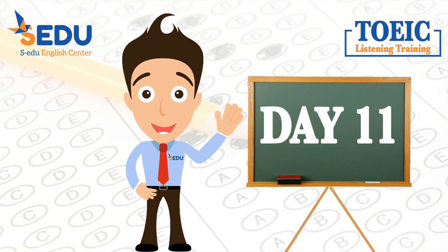Hello everyone, welcome to SEDU. This is TOEIC listening training. Let's get started.